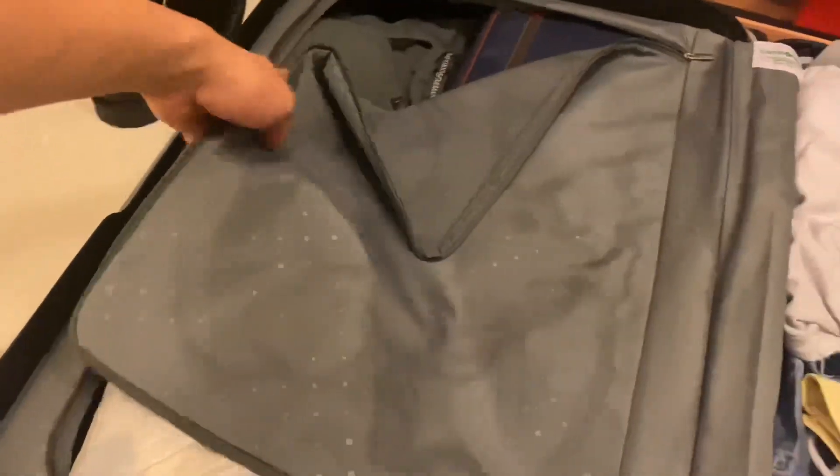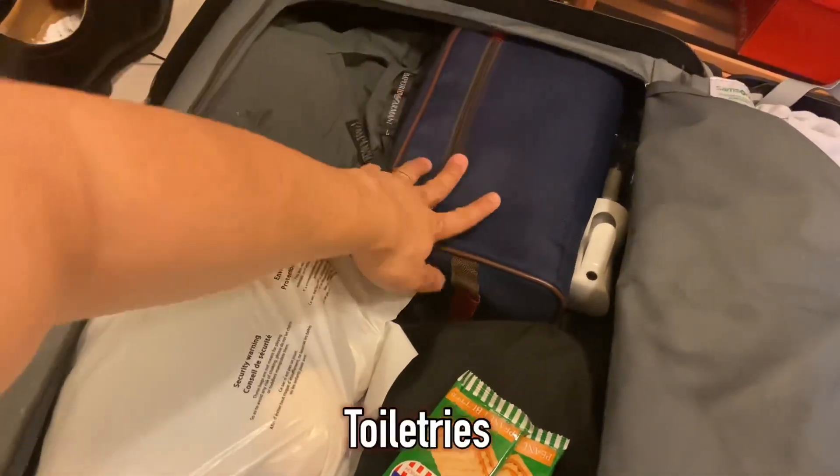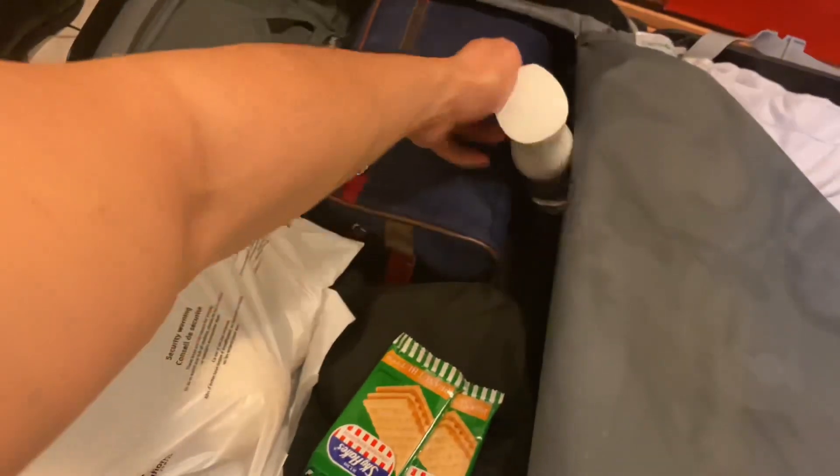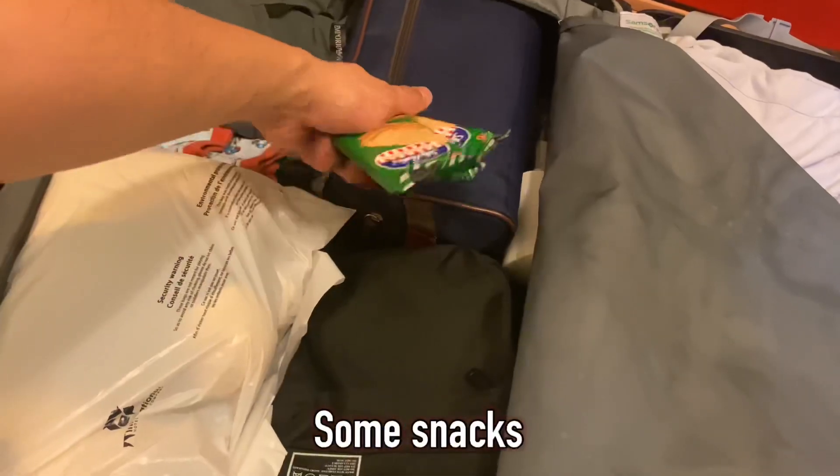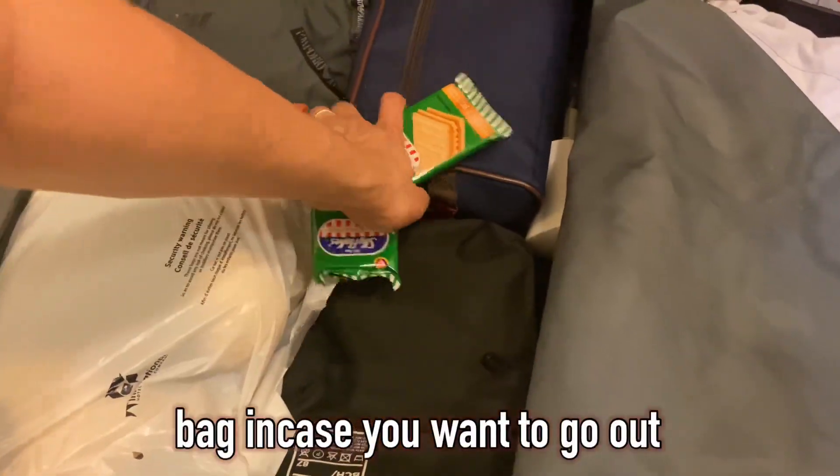This side is toiletries and alcohol, some snacks, and a bag in case you want to go out.